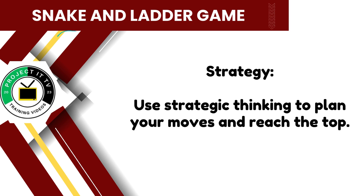Strategic thinking is key to success in the Snake and Ladder game. Plan your moves wisely, anticipate challenges, and make strategic decisions to outsmart your opponents and reach the top first.